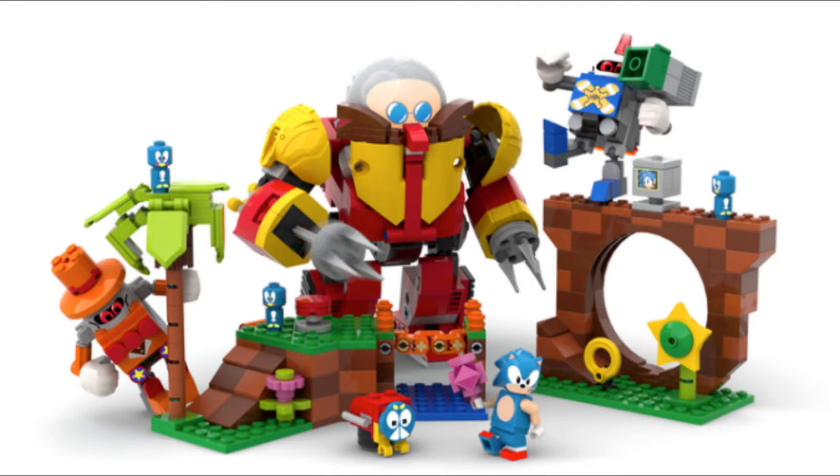The timing of this latest set couldn't have worked out better for Sega. It's the year of Sonic, with the franchise celebrating its 30th anniversary in 2021. Sega has multiple Sonic-related projects planned for the future, including an animated Netflix series.